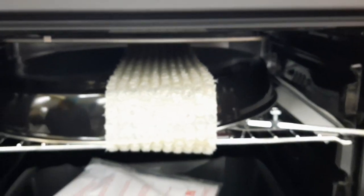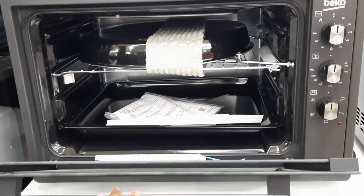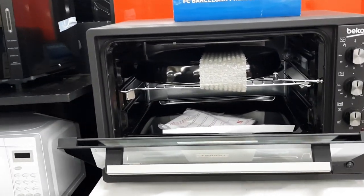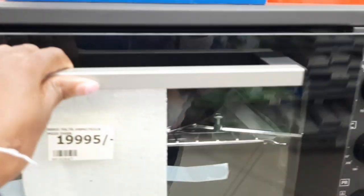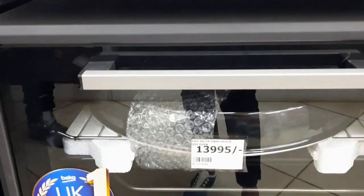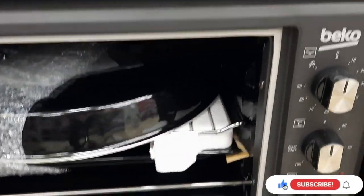The other one was 19,995. That was the switch — it had a microwave and an oven. You can see it had an oven plate. It was a Beko — Beko with Samsung; I think they are the same. So this was like a Samsung microwave. There were two of these — one for 13,000 and one for 19,995. They were the same but different sizes, that's why the price was not the same.